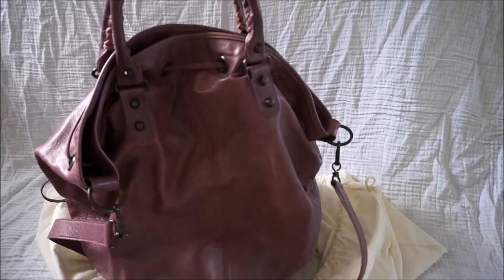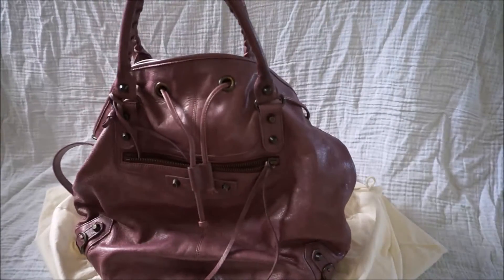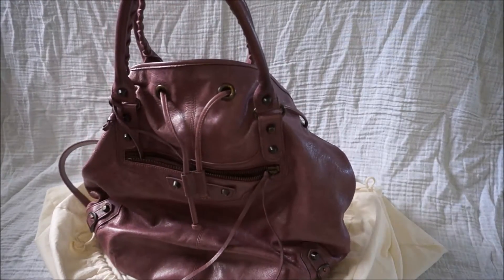So you'll see it popping up on my channel quite a bit as I show you some differences between it and the Balenciaga day bag, and show you some colour differences with the purples as well.